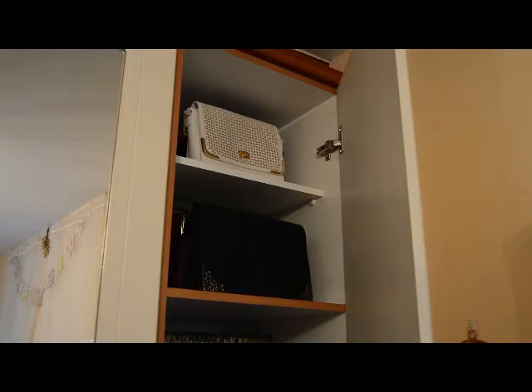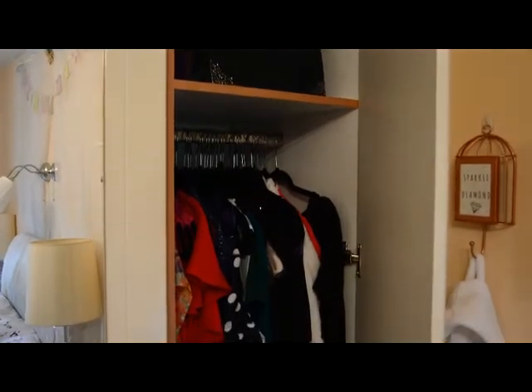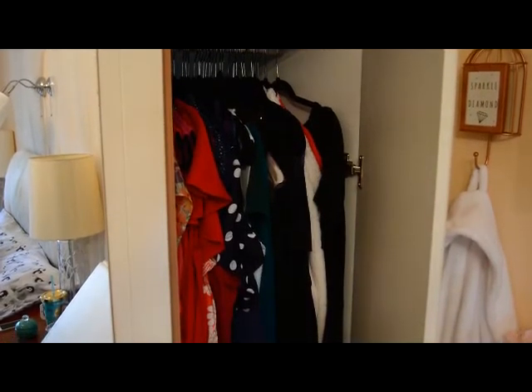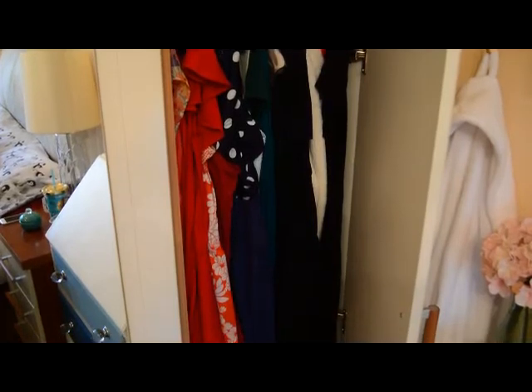This is the last section of our wardrobe — a single wardrobe that is exclusively mine. At the top there are two shelves with a selection of handbags again in those SKUBB Ikea boxes. Panning down, this is where I store all of my dresses — mostly day dresses and work wear. My evening dresses are stored in one of our spare bedroom wardrobes, packaged up in suitcases to protect them.